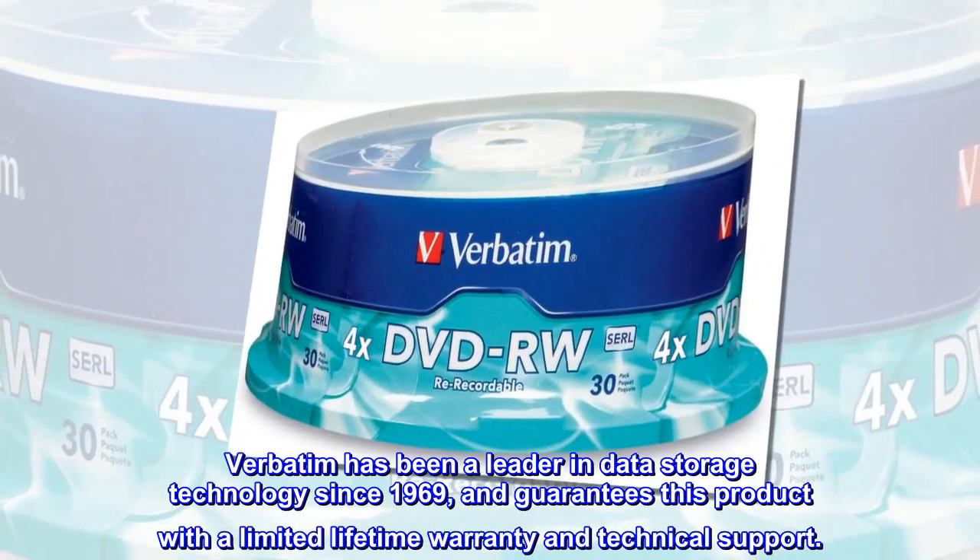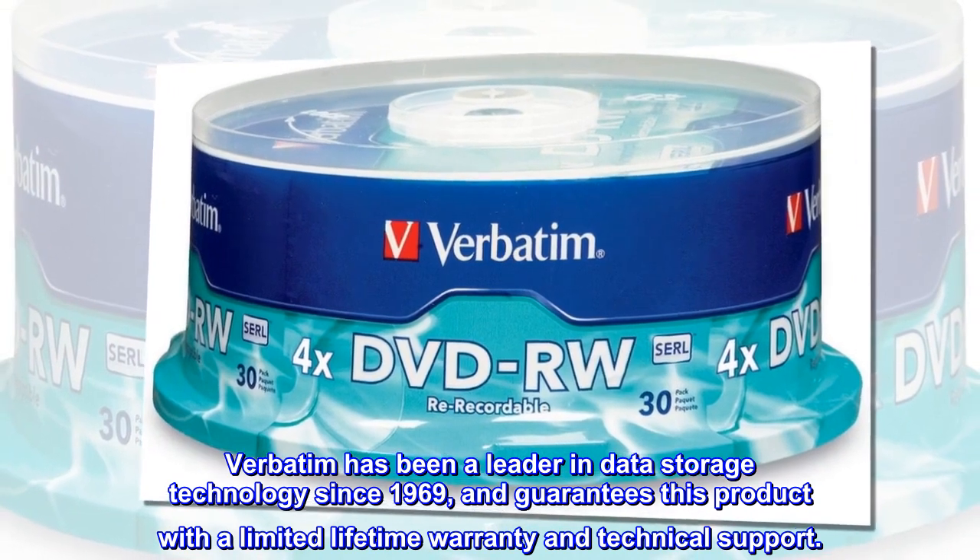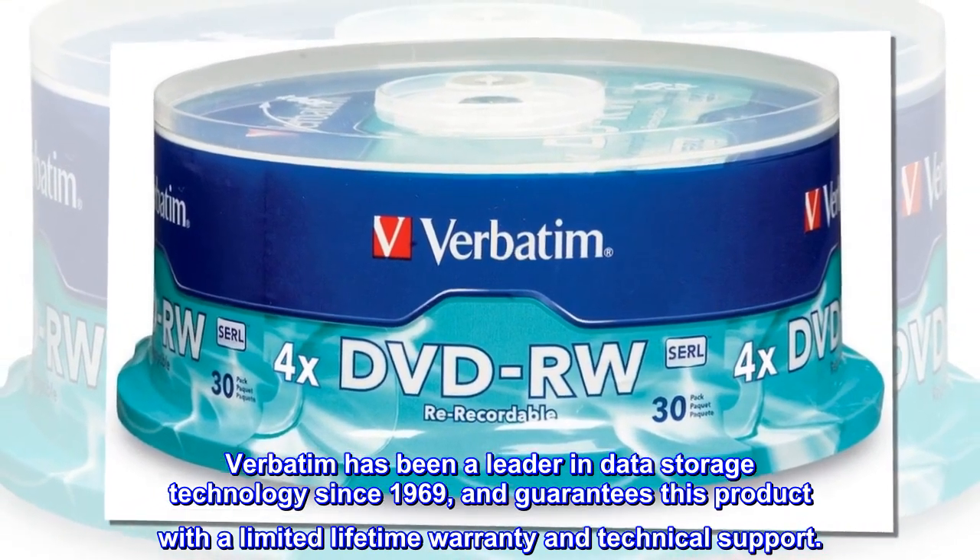Verbatim has been a leader in data storage technology since 1969, and guarantees this product with a limited lifetime warranty and technical support.